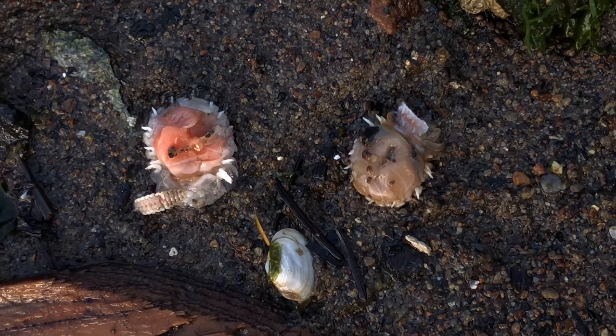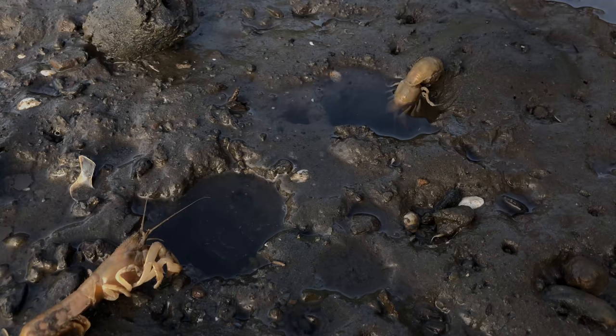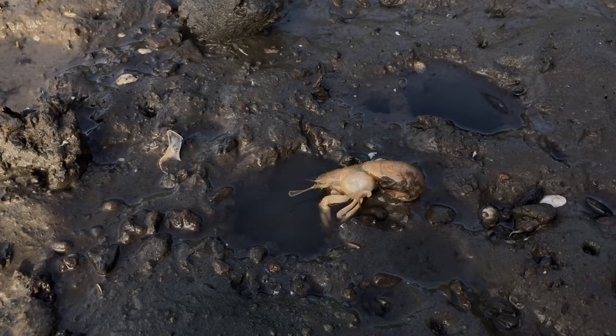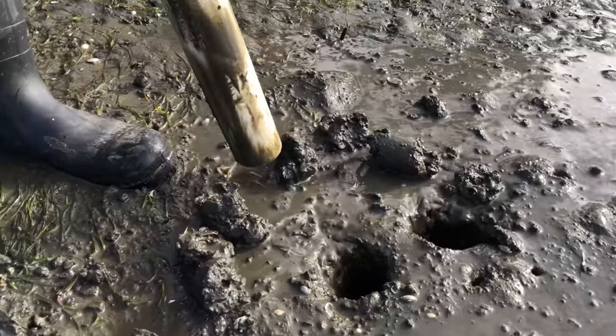Two crazy-looking animals that came from the other side of the world that are destroying the shrimp's population. Now that we got those parasites removed from the shrimp, we're going to look for a couple more shrimp to help save their day.